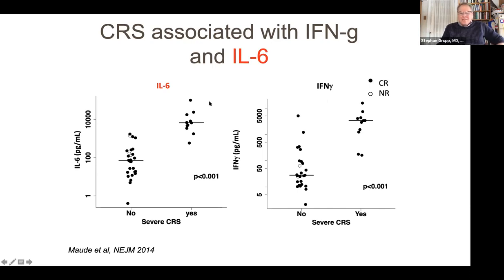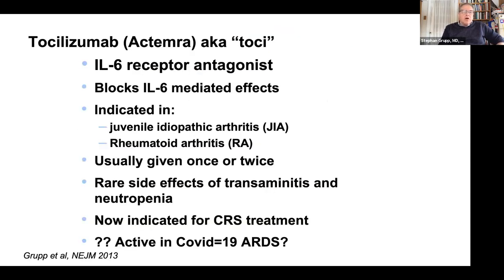IL-6 — interleukin-6 — isn't even made by T cells. This was a huge surprise. This is the only reason there's a field of CAR-T: making that observation on the fly with the first patient we ever treated who had terrible CRS — three pressors in the ICU on an oscillator, 100% O2, and probably not going to make it through the night — until she was given a dose of an IL-6 blocker, tocilizumab, which turned her around immediately within hours.